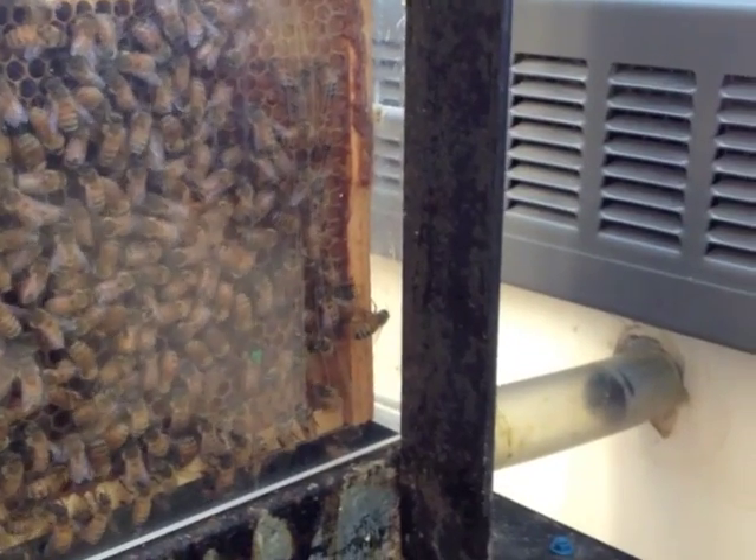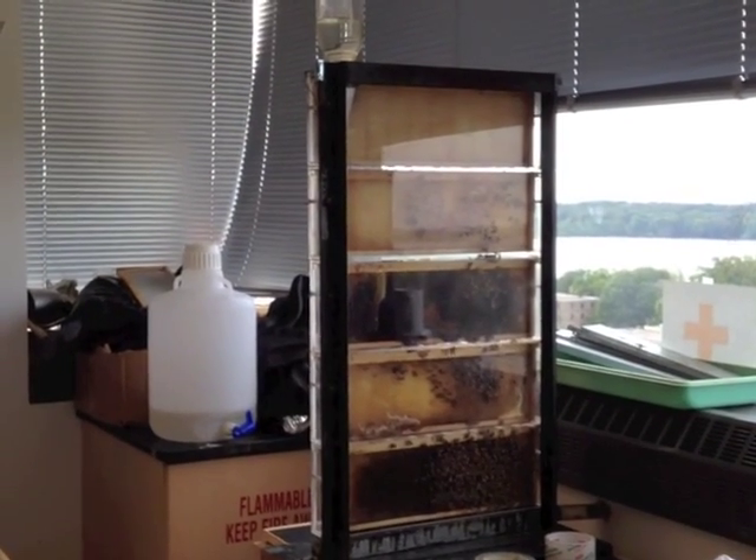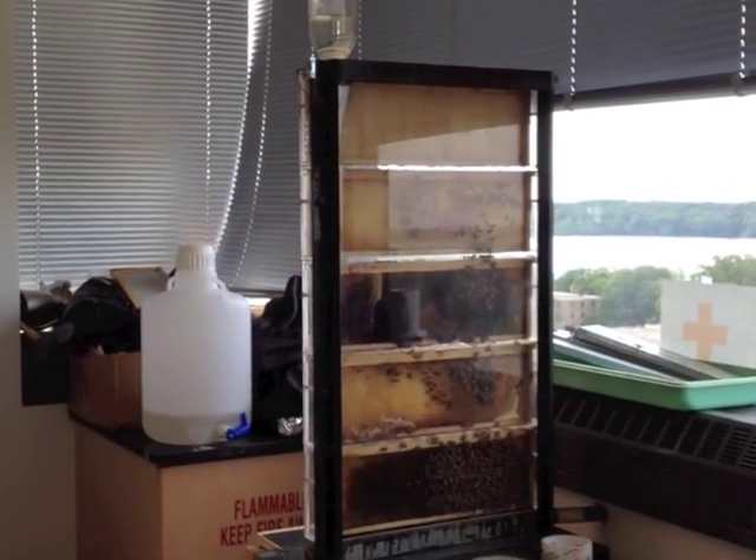I usually look at it for probably a half hour every day. Getting how the bees work together almost as a single organism to kind of survive is really the main point for me.